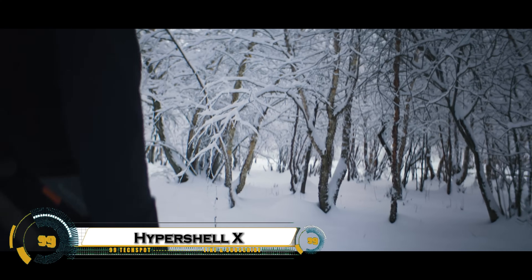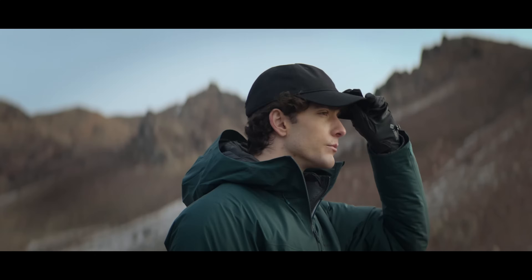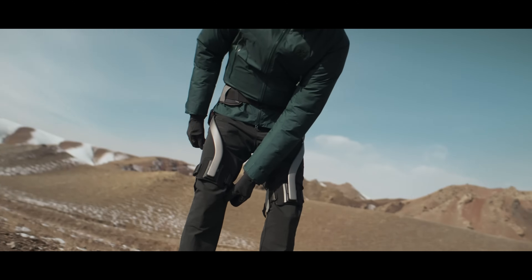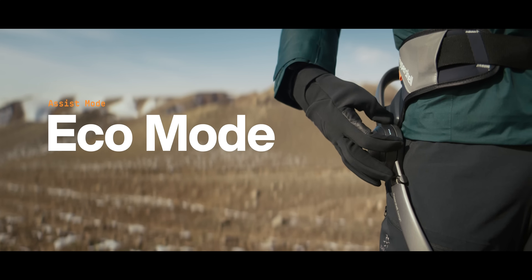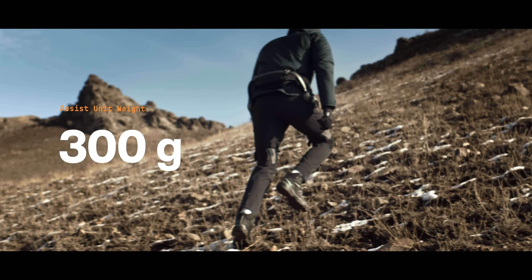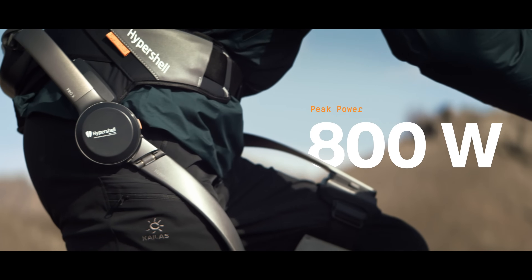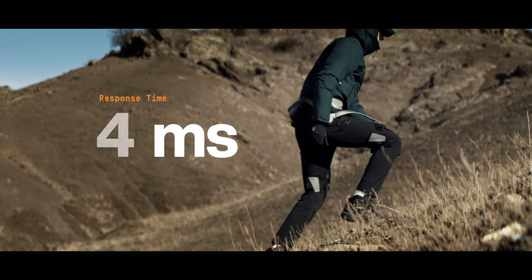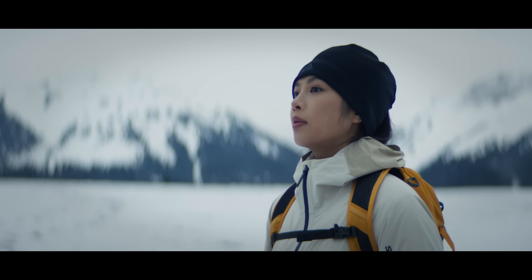The Hypershell X is a next-generation AI-powered exoskeleton built to enhance human mobility like never before. Weighing just 2.4 kilograms, it boosts leg strength by up to 40% and reduces fatigue by 30%, making walking, hiking, or running feel effortless. Powered by an 800W motor and guided by an intelligent motion engine AI, it adapts to your movement in real time for smooth, responsive assistance.